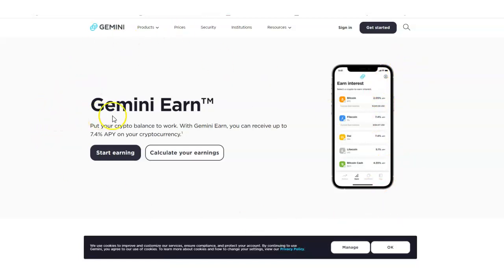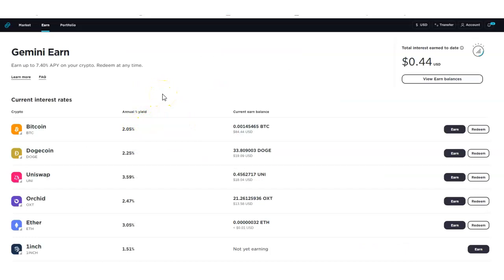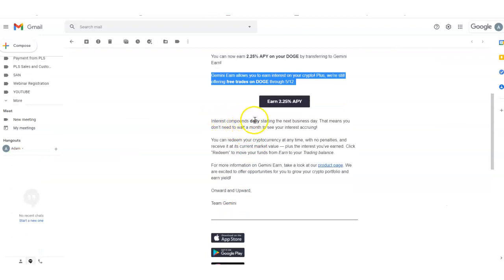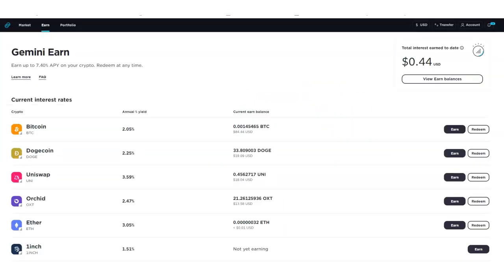Yes, you can do all of this right from your cell phone — just download the Gemini app on Android from the Play Store or on iPhone from the Apple Store. Interest compounds daily starting the next business day. I love Gemini because it's an easy platform for beginners. My name is Adam Shelton — I'm not a financial advisor, I'm just showing you what's possible. Click the link below to start investing with Gemini, and don't forget to like, comment, and subscribe. I'll see you in the next video.